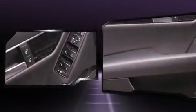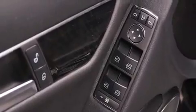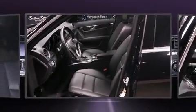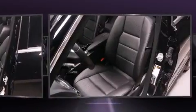Mercedes-Benz also prioritized safety and security by including head curtain airbags, ignition disabling, and four-wheel disc brakes with ABS. This car was designed with safety in mind, allowing you to drive with even greater assurance.